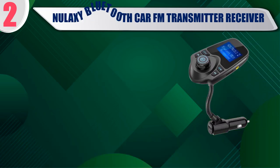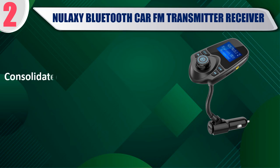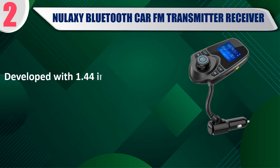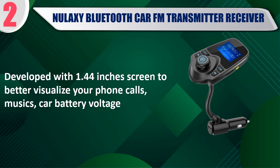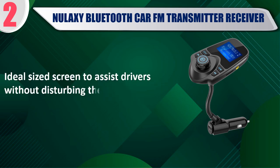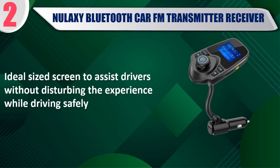Best of 2: Nulixi Bluetooth Car FM Transmitter Receiver. Consolidated as the best FM transmitter on the market, the Nulixi KM18 won the market. Developed with a 1.44-inch screen to better visualize your phone calls, music, and car battery voltage. Battery between 14.8 volts to 13.4 volts is high when your car is on and moving. Ideal-sized screen to assist drivers without disturbing the experience while driving safely.